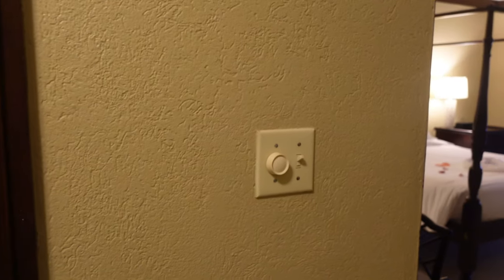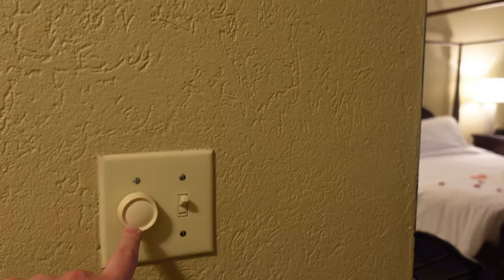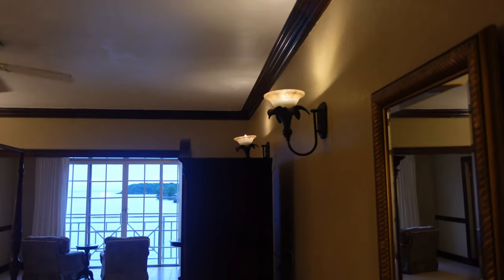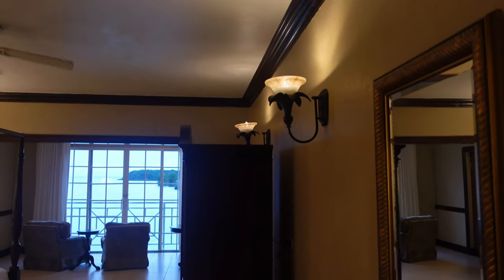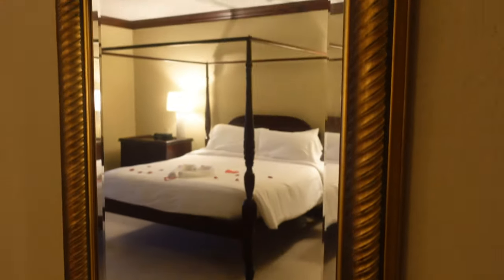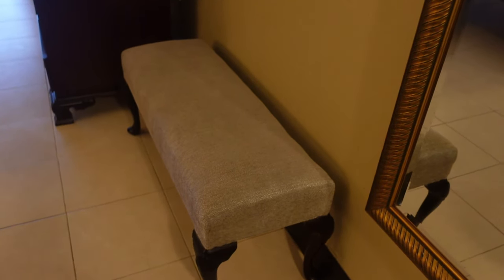Coming from the bathroom, I wanted to point out this switch here. This knob controls the speed of that ceiling fan above the bed, and this light switch controls the wall sconce lights. Let's continue on in. First thing, we have a full-length mirror here mounted to the wall — very nice and handy — as well as a nice bench, good size too. You could definitely both sit there and put your shoes on.